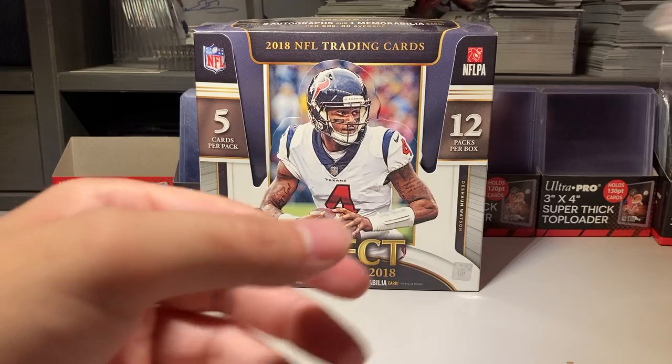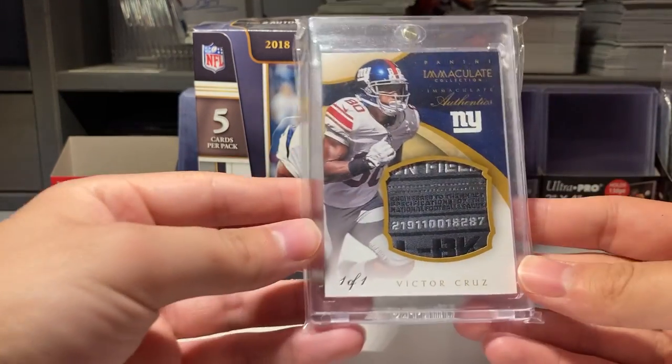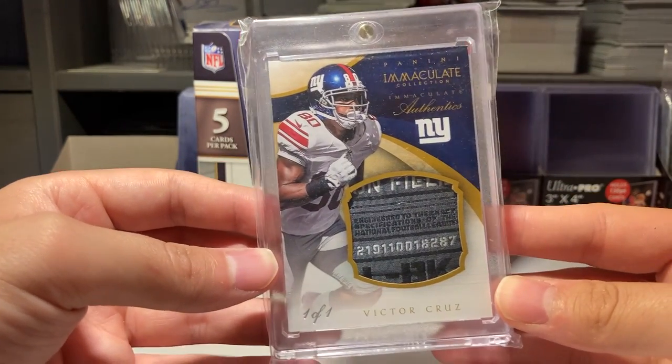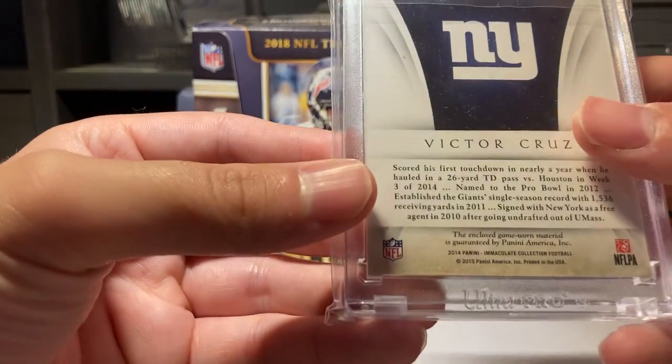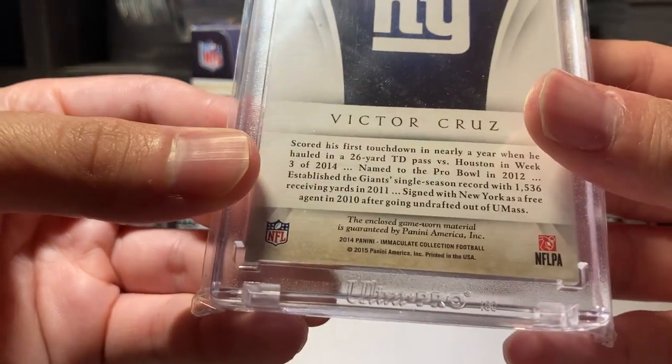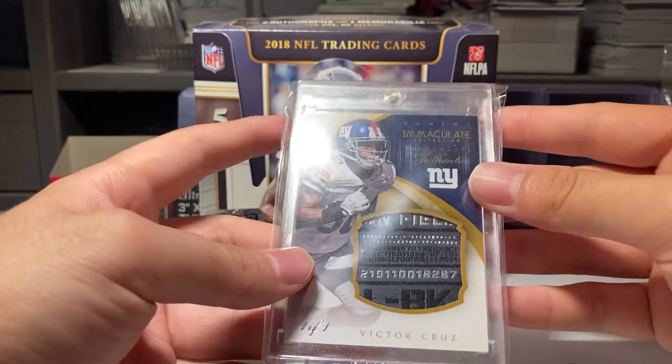Here's number 10 — it's a Victor Cruz one-of-one, game-used, one G-tag.